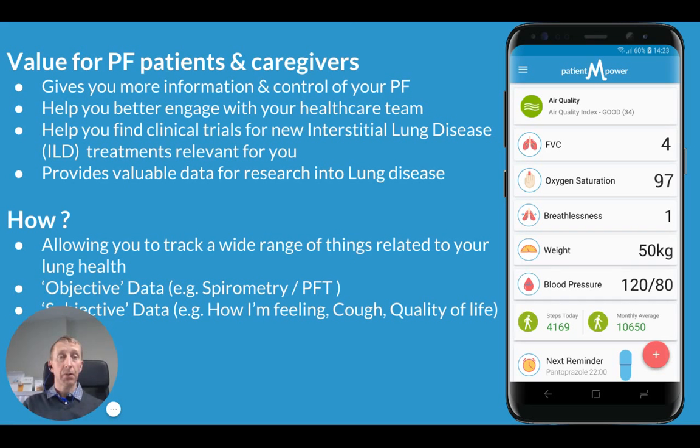So what value does it provide for you? It gives you more information and control of your pulmonary fibrosis. It helps you better engage with your healthcare team, helps you find clinical trials that may be relevant to you, and helps you through your data contribute to research into pulmonary fibrosis and lung transplant.